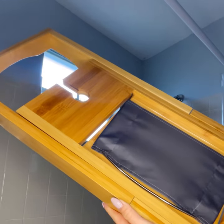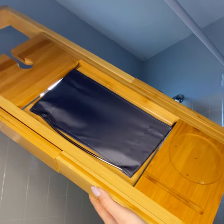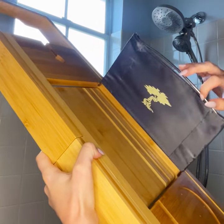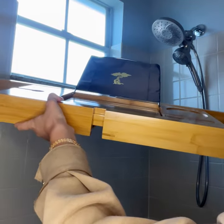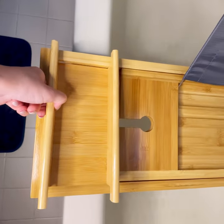All right bath lovers, if you are in need of some TLC like myself, then come and take a bath with me with my brand new Toiletry bamboo bath caddy. It has a book holder so you can put your iPad, and it's also perfectly adjustable, so I know it's gonna fit my tub easy breezy and wonderful.